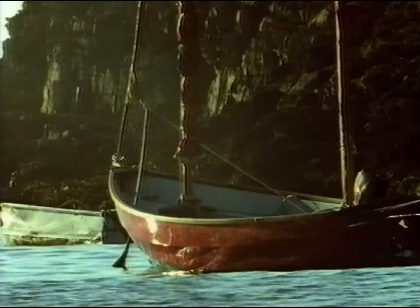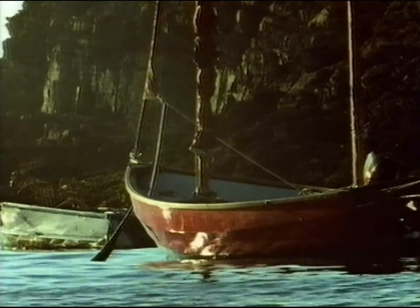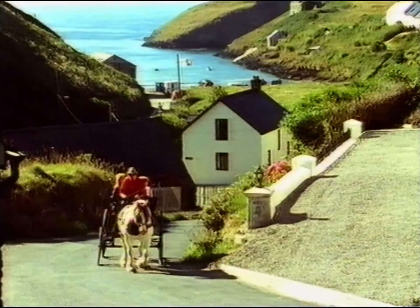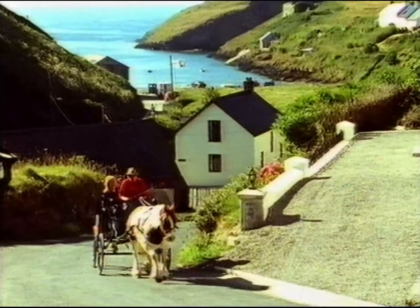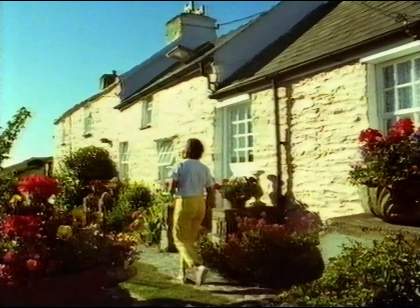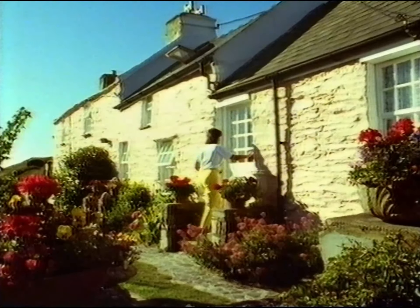The Pembrokeshire coast isn't lined with high-rise hotels, hamburger joints or amusement arcades. This village doesn't even have a pub or a shop, but it does have some very pretty cottages. Renting one is the best way to enjoy country life at your own pace.